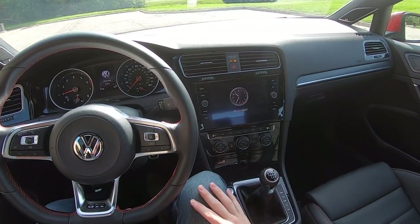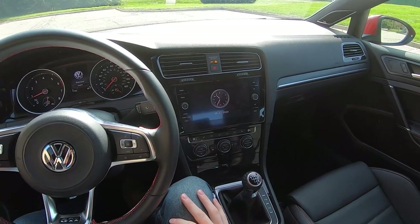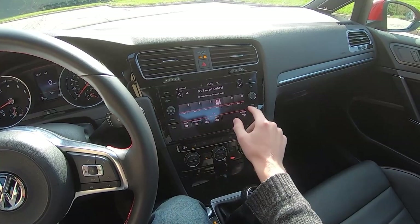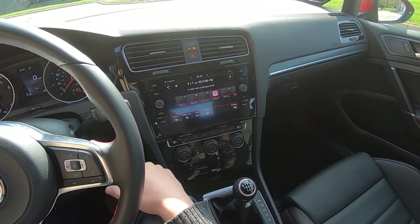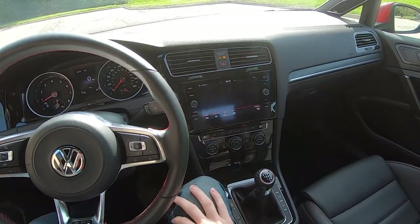In the Autobahn trim, we're greeted with this nice 8-inch touchscreen that's got all your gadgets, features, and gizmos. It works really well — pretty much no lag. It's very nice to be able to hop back and forth between screens with a very fluid and nice-looking interface. Really one of the best systems available.